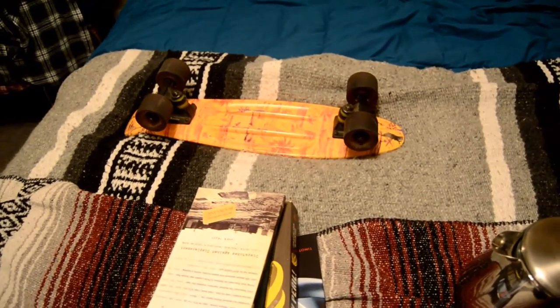A little penny board that I like to ride around at truck stops. We stop at a lot of truck stops on tour, so it's kind of nice to be able to get out and zoom around the huge amounts of blacktop.